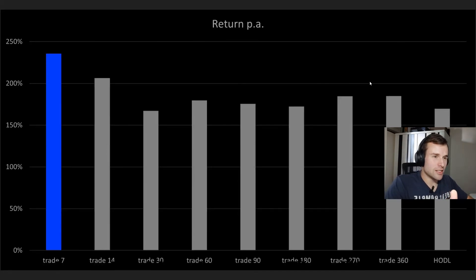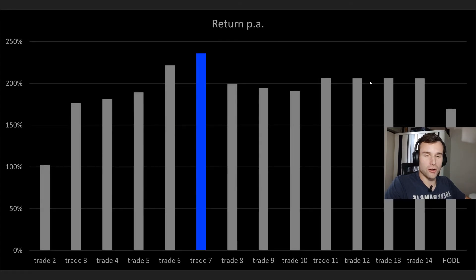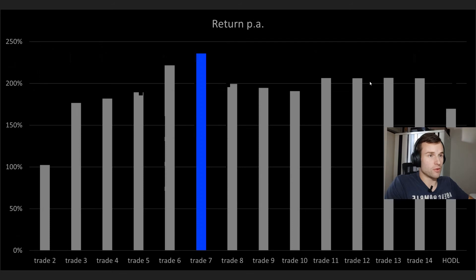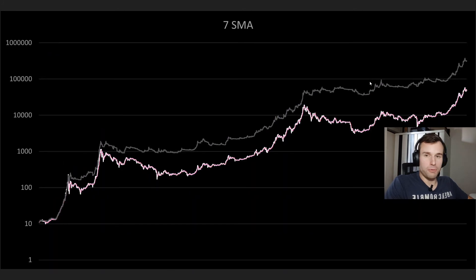Looking at this chart, you might think the shorter the duration the better. So I zoomed in and looked at the two-day through 14-day moving averages. We can see we kind of randomly already picked the winner — the seven-day moving average is the best. The same holds for maximum drawdown as well.